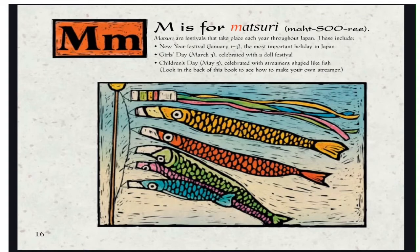M is for Matsuri. Matsuri are festivals that take place throughout Japan. These include the New Year Festival from the 1st to 3rd of January, the most important holiday in Japan; Girls' Day on March 3rd, celebrated with a doll festival; and Children's Day on May 5th, celebrated with streamers shaped like fish, just like in the picture.